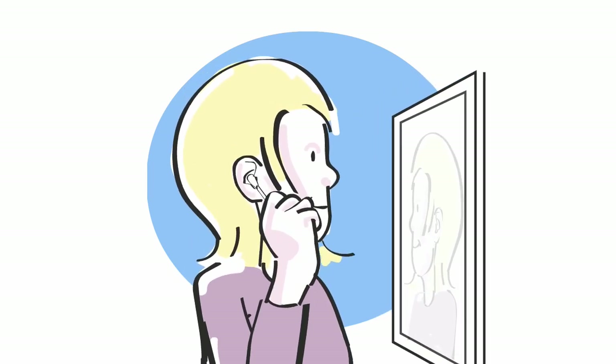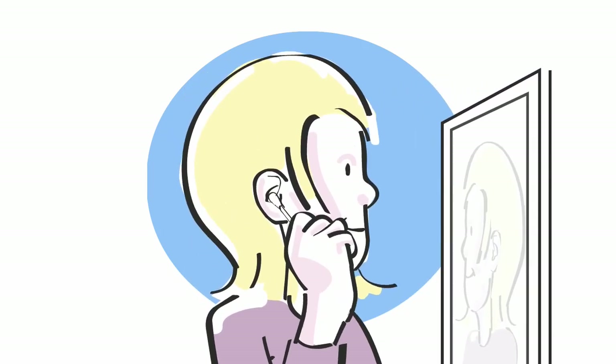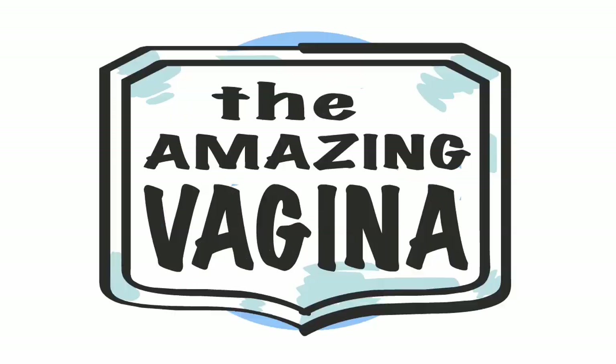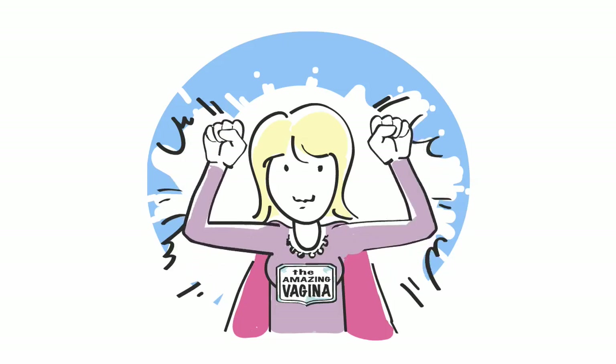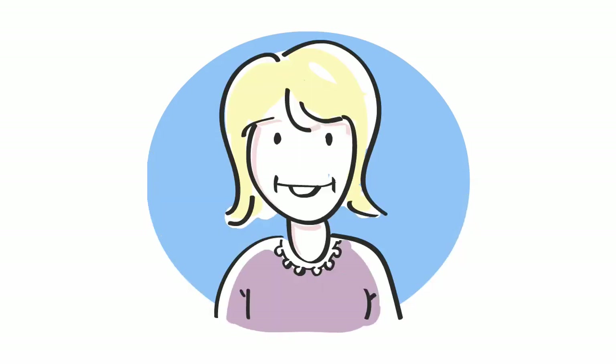We clean lots of openings in our body and finish the jobs that our natural defense mechanisms start. The amazing vagina, like other parts of our body, has self-cleaning abilities. But there are times in a girl's life when feeling clean is extra important.